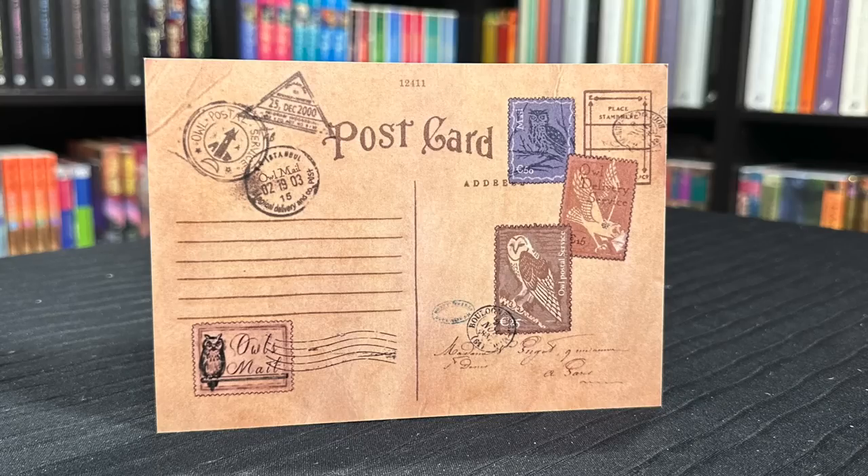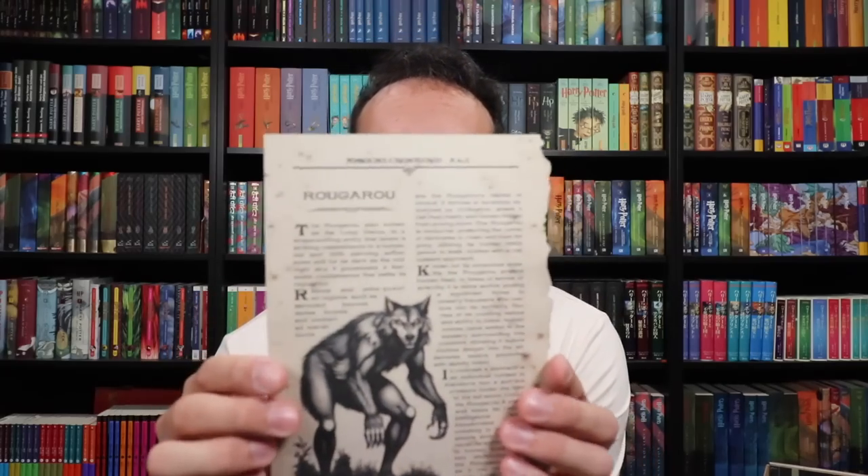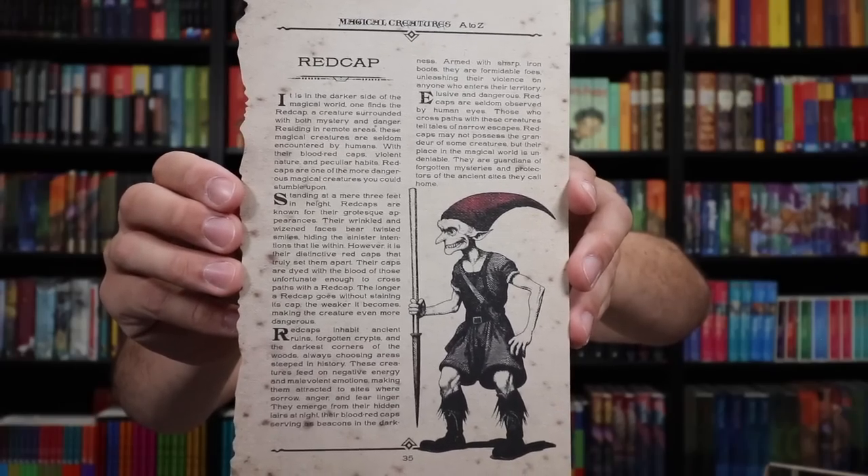Holy moly cannoli, this box. The postcard was dated 25th December of 2000 — so that was beyond the Hogwarts years. There might be some significance, but Christmas of 2000 was when this was sent. Love the artwork of that, love the back postcard artwork. We have another Magical Creatures A to Z page — we have a Rogaroo and the Red Cap. I'll put these pages up for you to pause and read. The Wizarding Trunk actually writes everything — there's something you can actually read, not just scribbles.